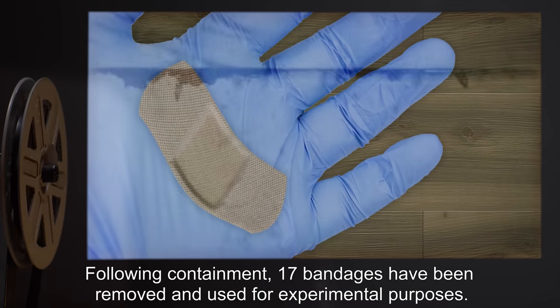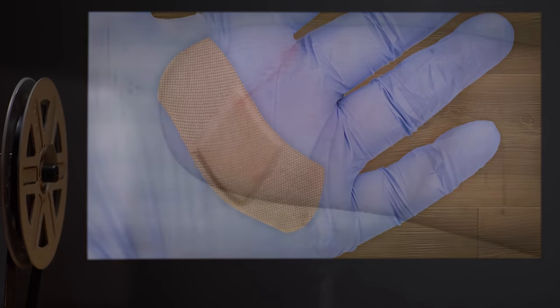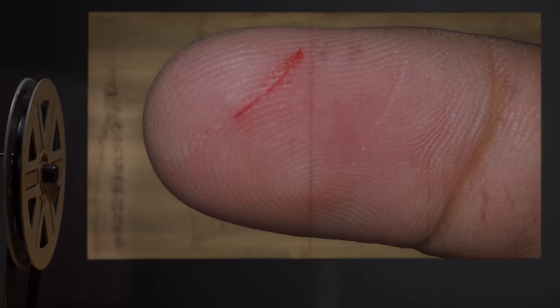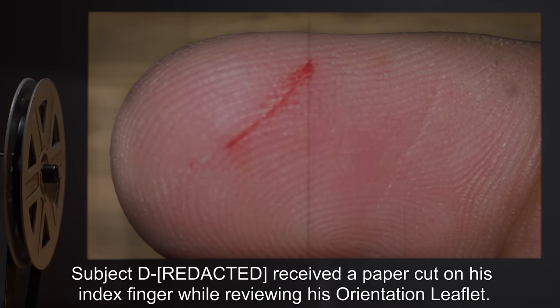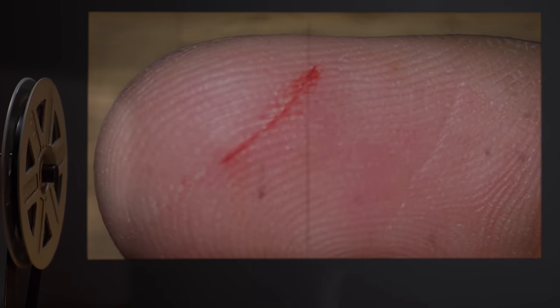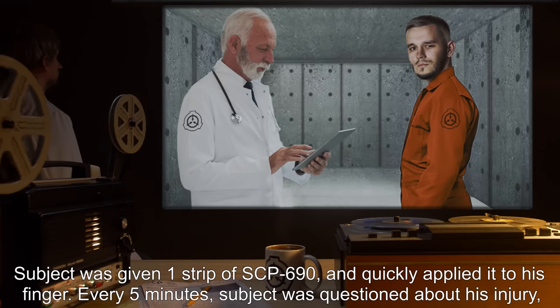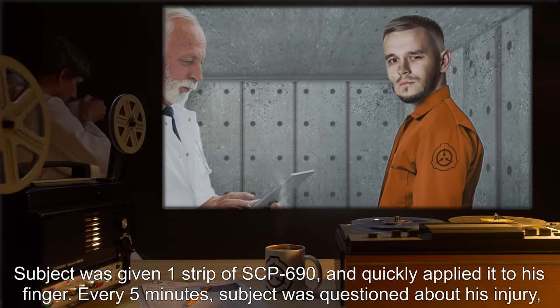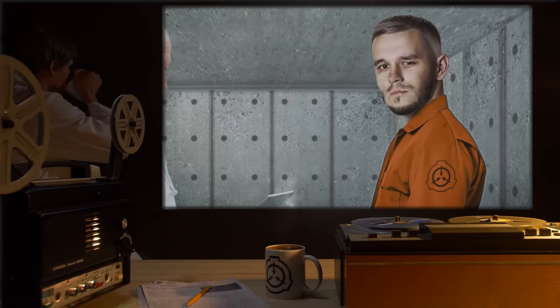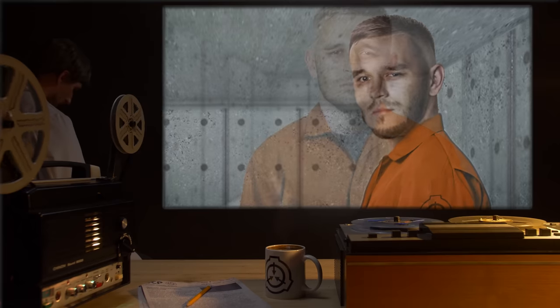Addendum: When first discovered, SCP-690 contained 64 bandages. Following containment, 17 bandages have been removed and used for experimental purposes. Subject D received a paper cut on his index finger while reviewing his orientation leaflet. Subject was given one strip of SCP-690 and quickly applied it to his finger. Every five minutes, subject was questioned about his injury and the strip temporarily removed to observe any physical changes.